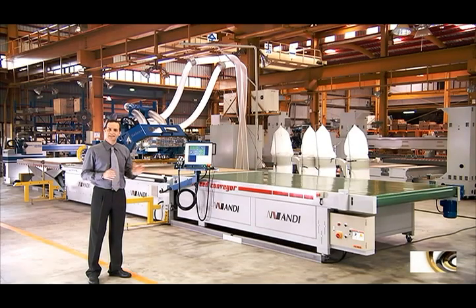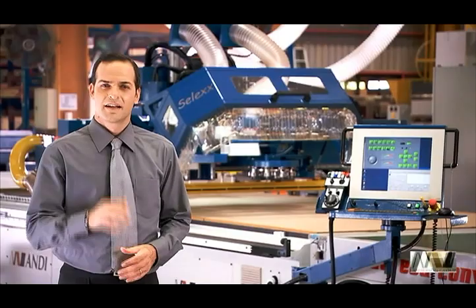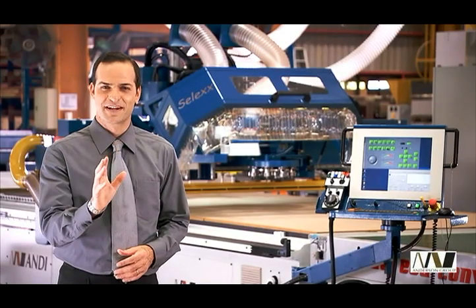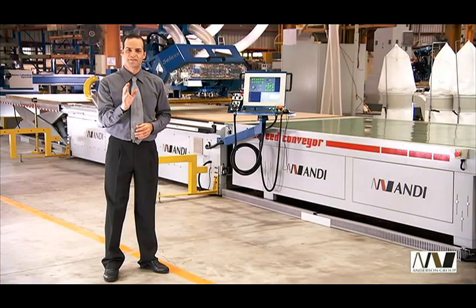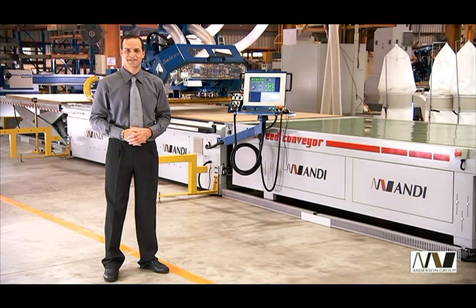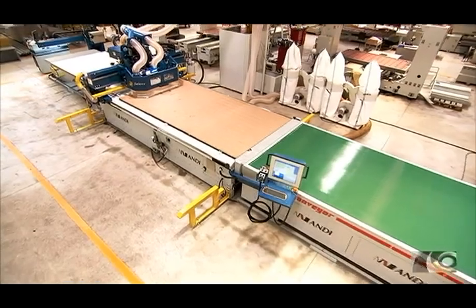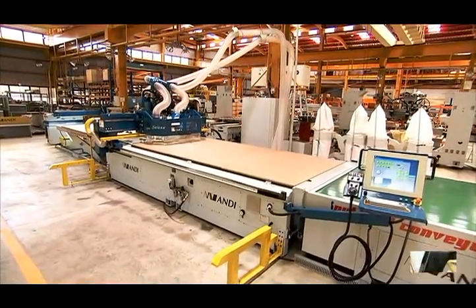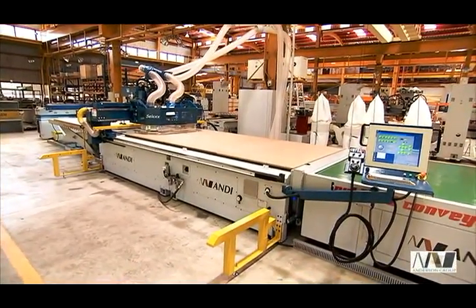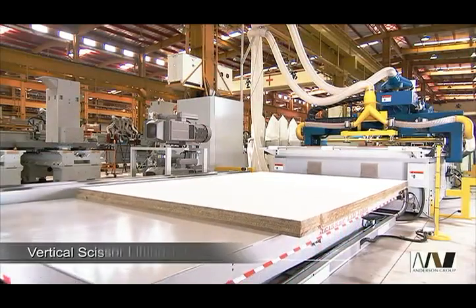This is the world-renowned Andy fully automated Select Series routing system. This series is built for the discerning buyer looking for a routing solution that is extremely high performance and offers uncompromising quality and features. The Select Series comes with a number of integrated options that significantly reduce processing time and man hours.